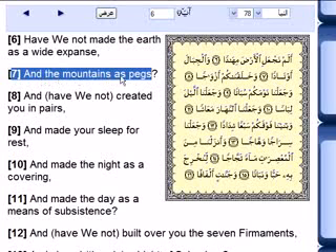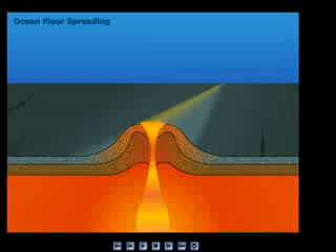Those mountains are set as pegs, which means nails. I want to ask everyone: how do nails work? Nails mean coming from above to inside, not from inside outward. A nail is something we push from the top to the bottom — that is what we call nailing. In Arabic, we say 'outad,' which are big nails, huge ones, like used for a Bedouin tent. Now, are mountains coming from inside the earth, or like nails from outside the earth?